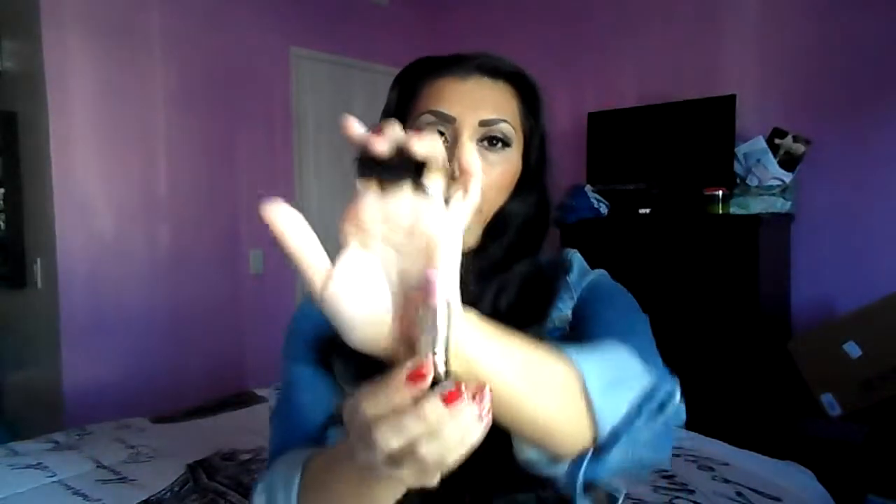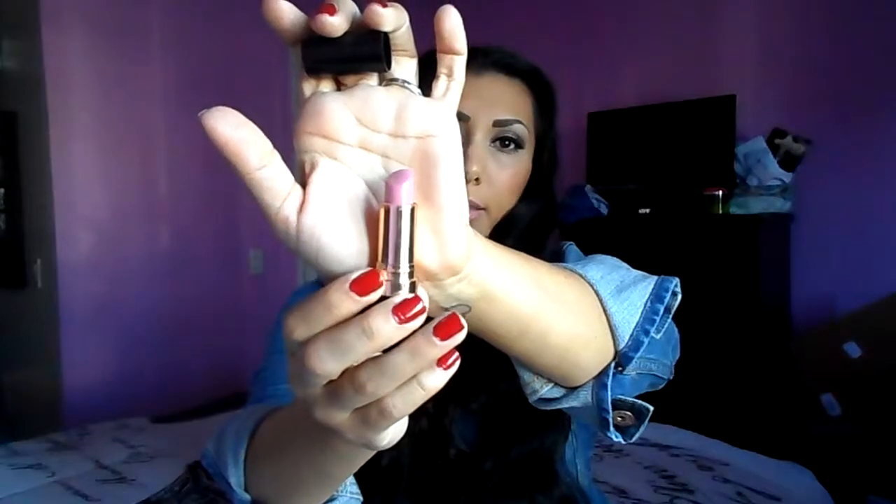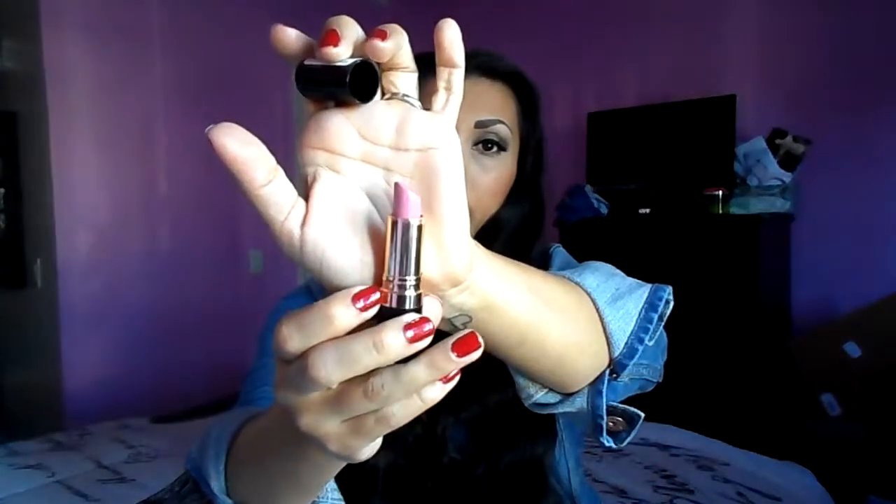The other one I've been wearing a lot and pairing with the nude L'Oreal lipstick is from Revlon. It's Primrose, $6.68, and it looks like that. I love this color for the fall — it has kind of a purple-y undertone, maybe like a mauve-y purple-y. It's a gorgeous, very fall-y color.